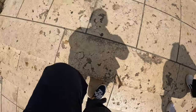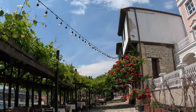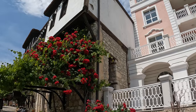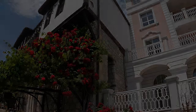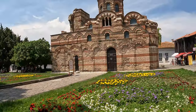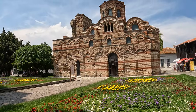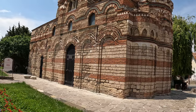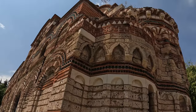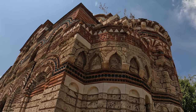Getting the sunburn was all worth it for this beautiful view. Old Captain's House, or Kapitanska Sreshta — one of the most beautiful houses in town, which also serves as a restaurant. Another gorgeous church from the 13th–14th century, Christ's Pantocrator. This is the most well-preserved church in town, and you can see beautiful green mosaics designed by the Byzantines.